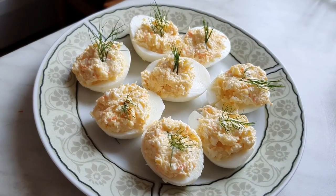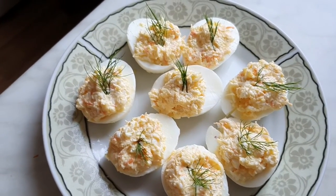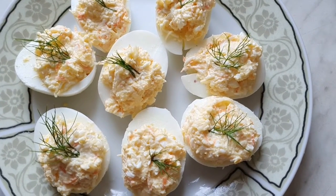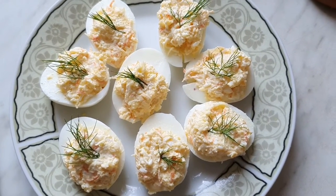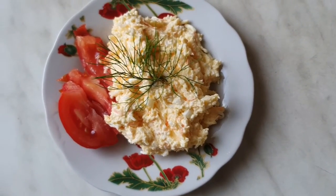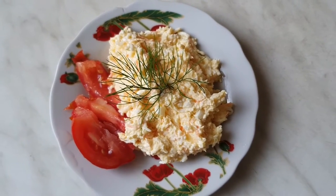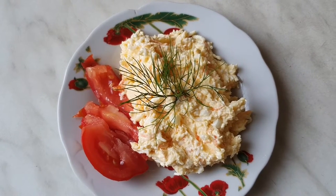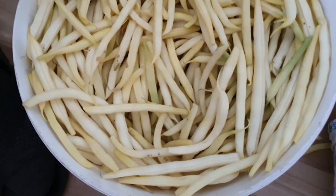I topped the salad with typical Latvian dill, but you can put whatever you like — pepper, olives, literally whatever goes with it. You can use these as canapés, a snack, or have the rest for breakfast. It can also go in a buffet, as a starter, or as a dish for guests — it's really nice.